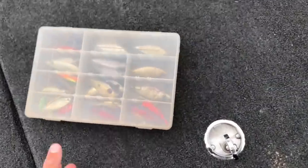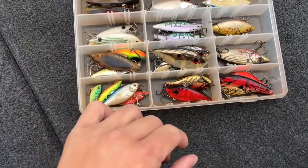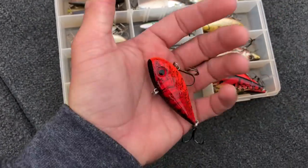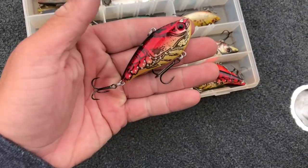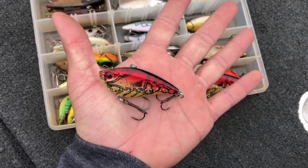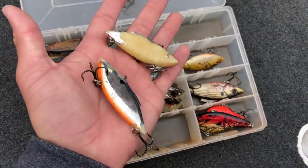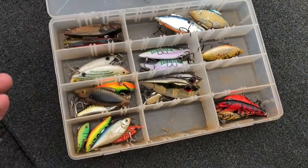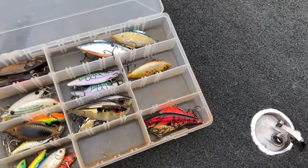Lure number two: lipless crankbaits. I've got all different kinds, but my favorites are definitely these two Taps by Strike King — this one is a really good color called Chili Craw — and also these Booyah One Knockers. I've also got your traditional rattle traps in here that have been beat up a bit. But definitely these two styles of lipless crankbaits are my favorites for this time of year.